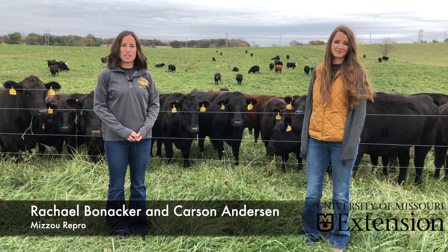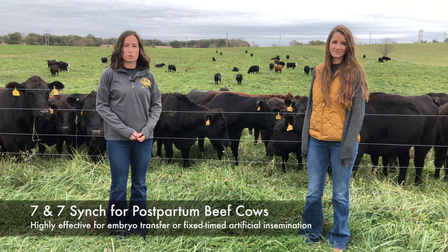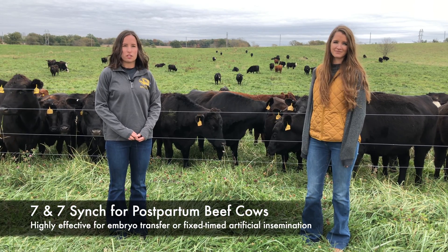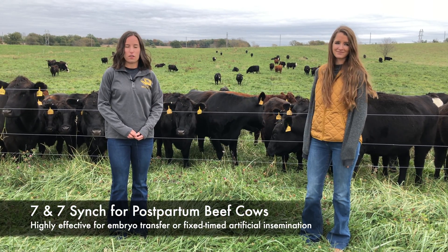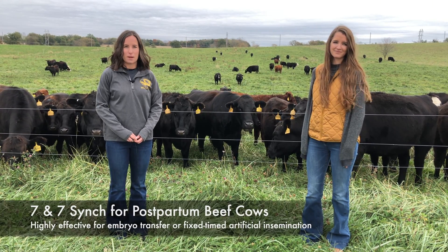Seven and Seven Sync is a protocol recently evaluated at the University of Missouri for synchronizing estrus among postpartum beef cows. Large field trials have found it to be highly effective both in cows receiving embryo transfer and those receiving fixed-time artificial insemination.